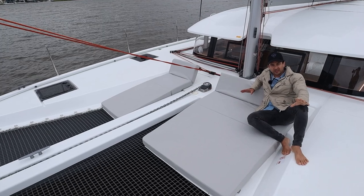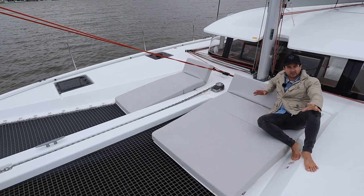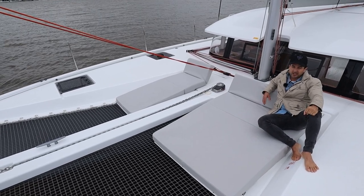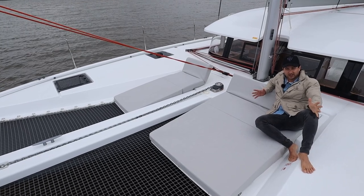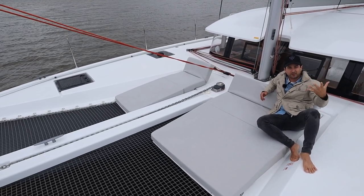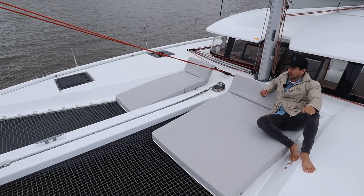Why would powerboat guys like us want to look at something like this? For a change of scenery, a few more options, and a hell of a lot more space for the same price or less. Operating a sailing vessel compared to the equivalent size motorboat is vastly cheaper. They do have a saying about sailors — the wind is free and they think everything else should be too. It is a different mindset for those blokes.